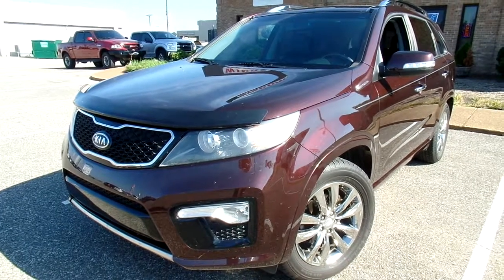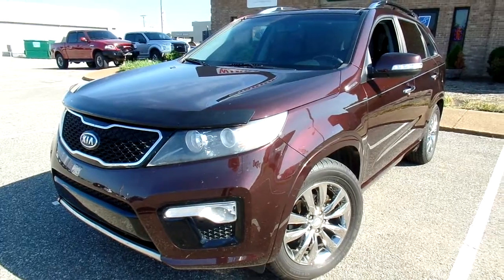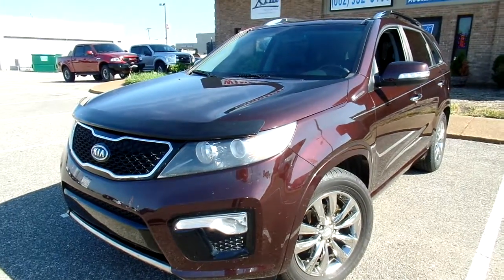Hello everyone, thanks for watching. This is Jillian with Flywheel Motors and today I want to quickly introduce you to this 2012 Kia Sorento SX.